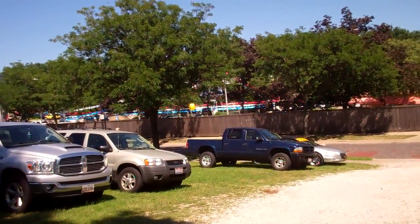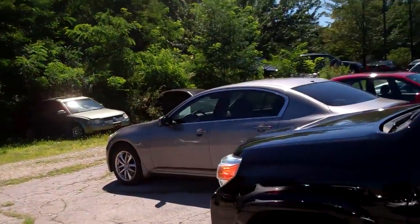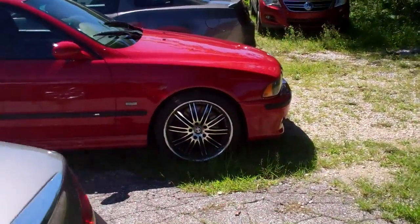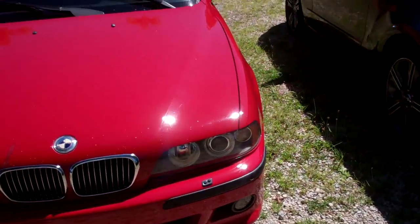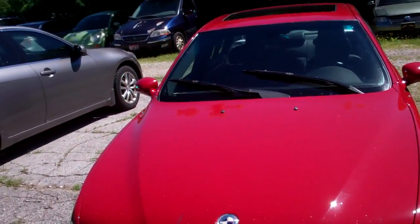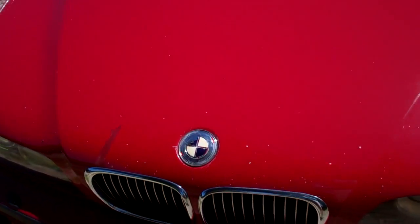We're over here at Dave Walter Volkswagen, actually taking just a quick peek at a car. It's an '03. It is an M5, and this car has been mutilated. So we're going to take a quick look around and show you exactly what's happened.